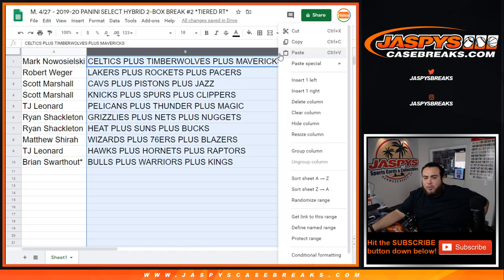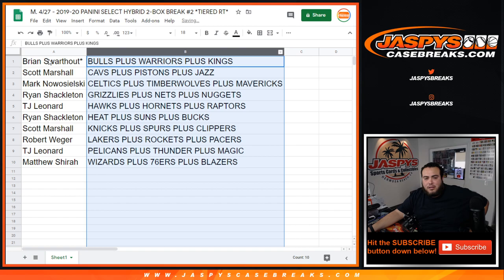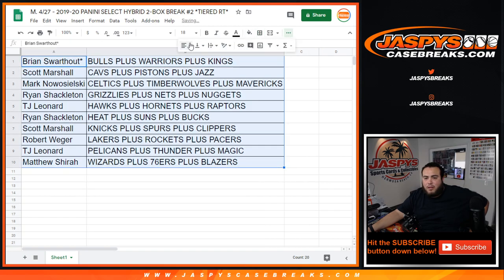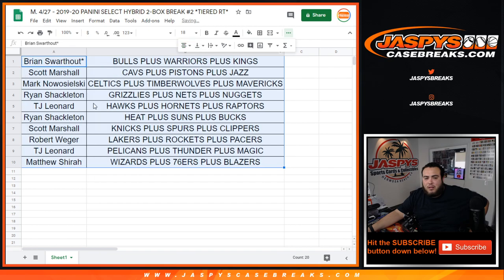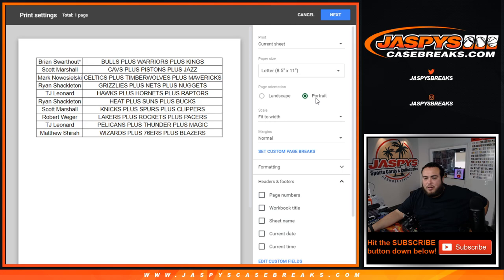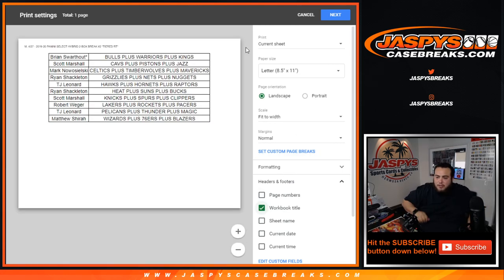There you go guys. If you want to trade any tiers of your teams, I'll give you guys a quick minute. After that we're going to close it up and start the break. Let me go get the boxes.